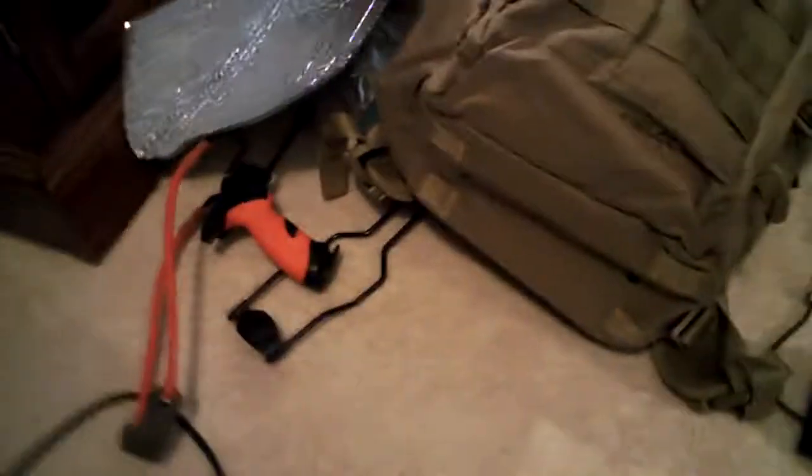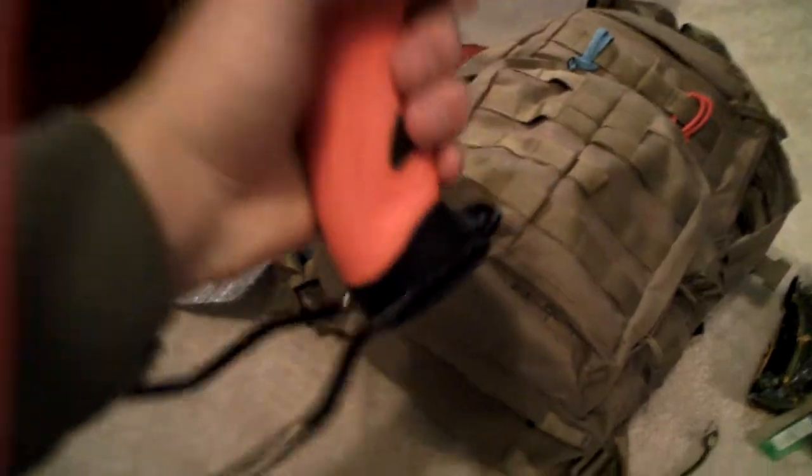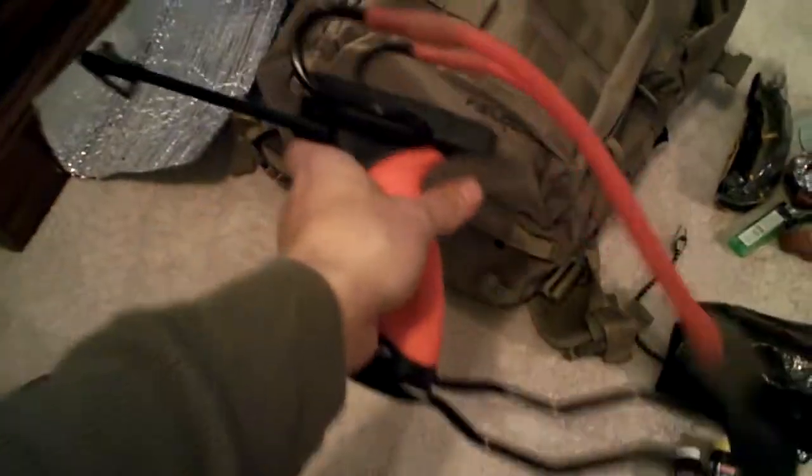Something else I generally carry with me is a Barnett Cobra Slingshot, with an armrest that comes off and just slides into place. Nice slingshot, very accurate. I've taken some squirrels and birds with it already. That's about it.